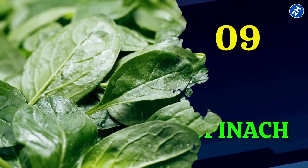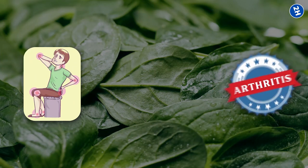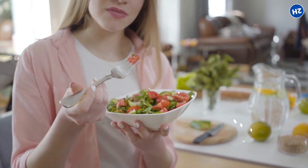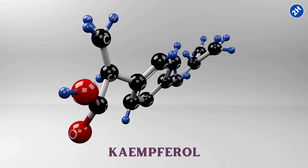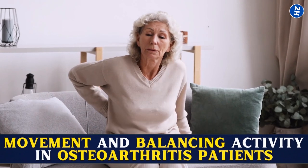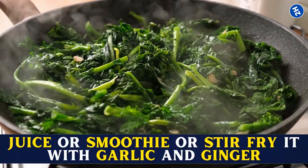Number 9: Spinach. Dark leafy greens, especially spinach, are saturated with nutrients and compounds which help in reducing inflammation caused by arthritis. A study published in 2009 has shown that a greater fruit and vegetable intake is associated with lower levels of inflammation and disease reduction thanks to the antioxidants. In particular, spinach is rich in kaempferol, an antioxidant known for reducing inflammatory agents responsible for the progression of osteoarthritis. It also improves movement and balancing activity in osteoarthritis patients. For maximum benefits, consume spinach in the form of juice or smoothie, or stir-fry it with garlic and ginger.